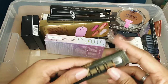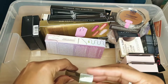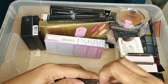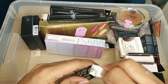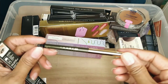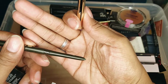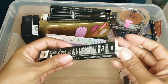This is the Milani Stay Put Eyeliner in the shade 'Moss Boss' — it's green. The packaging is really sleek, it even has a smudger on the end. It's definitely a nice mossy green and I do plan to use this because green is my favorite color, so this is a keep.